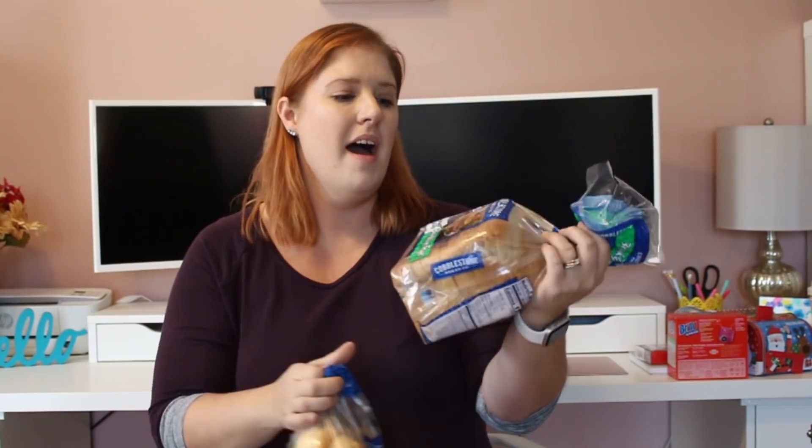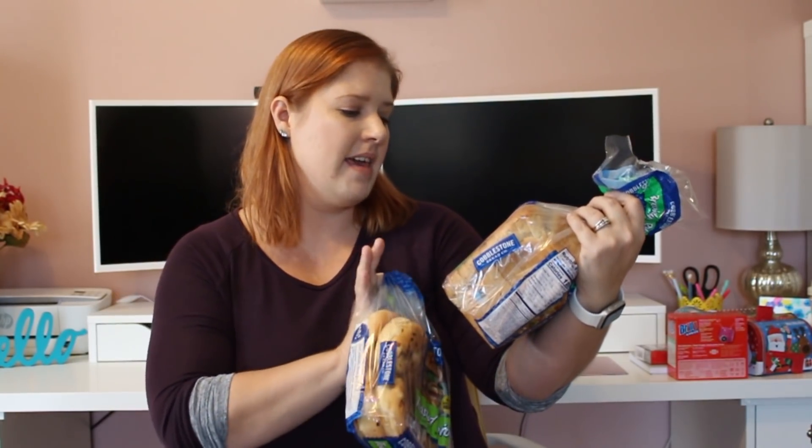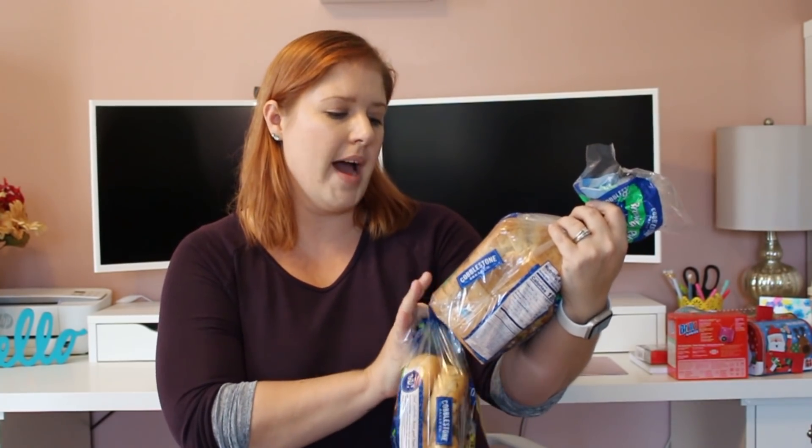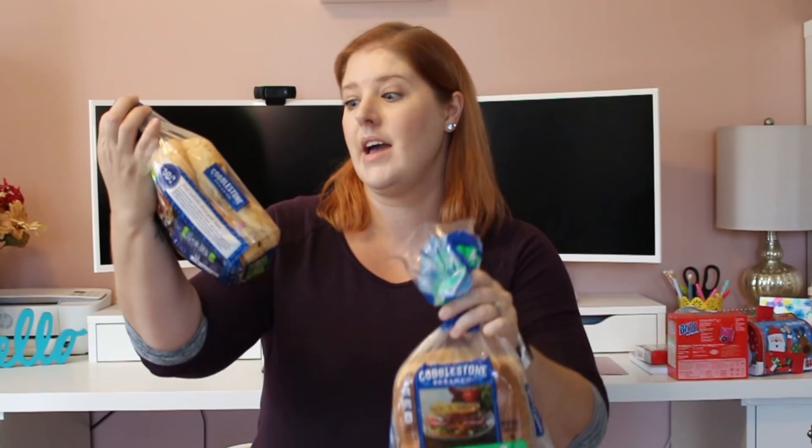I got some bread that's going straight into the freezer until I meal plan for it. I got the Cobblestone Brooklyn Rye Seeded Bread and the Toasted Onion Sandwich Rolls — these smell really good. Both are going in the freezer because I don't want them to go bad.